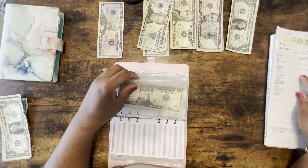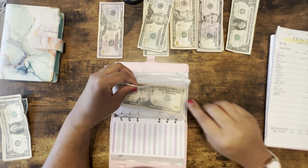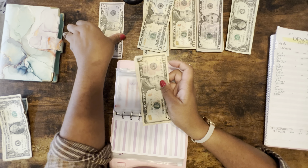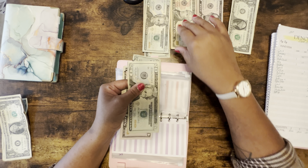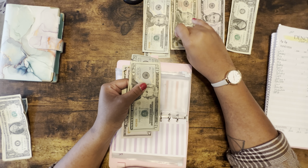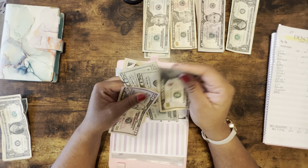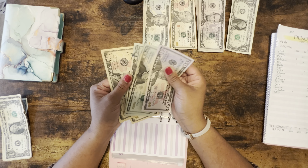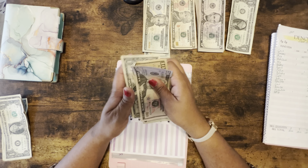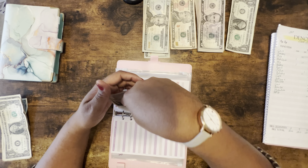Avery is getting $50 — he's getting $100 as well. So Avery now has $116 total.